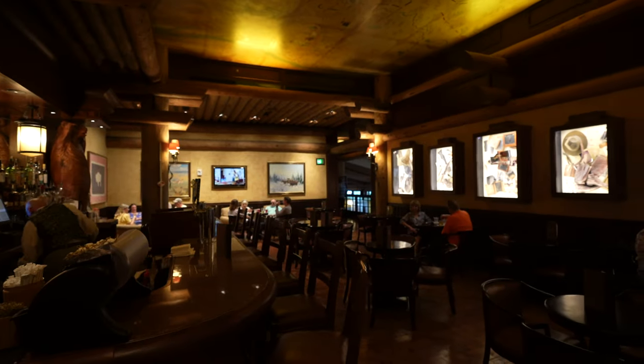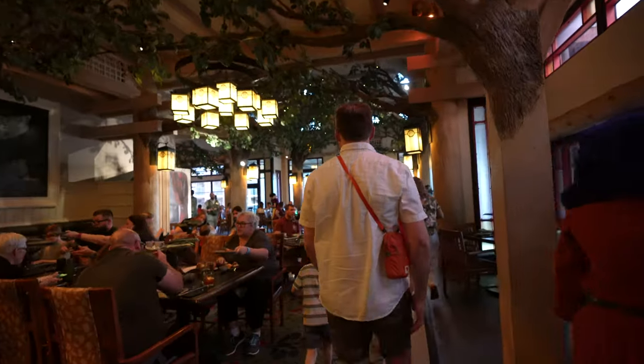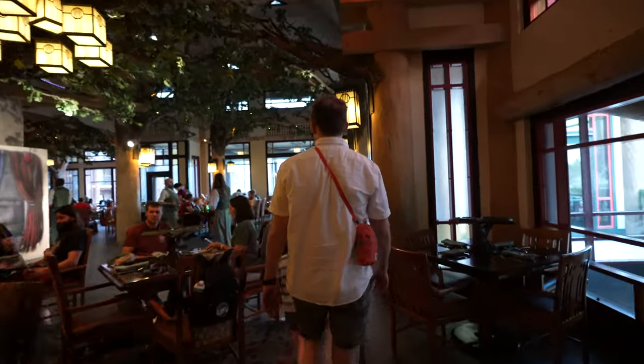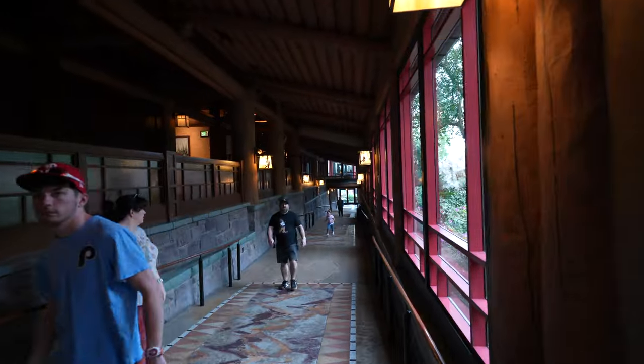This is the Territory Lounge — this is the lounge attached to Artist Point. So this has now become a character meal. Artist Point used to be the signature restaurant here at Wilderness Lodge, and it still kind of is, but this restaurant has transformed. It's now a character dining experience — Snow White and the Seven Dwarfs — and it's more of a family restaurant than a fine dining restaurant.